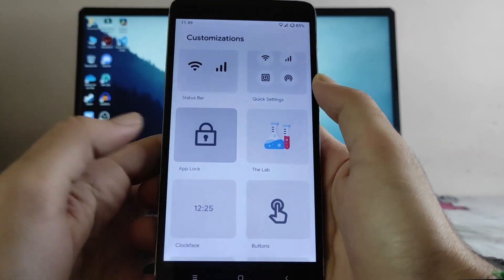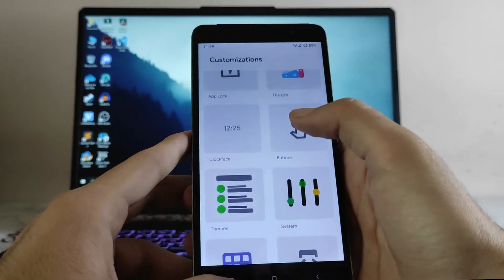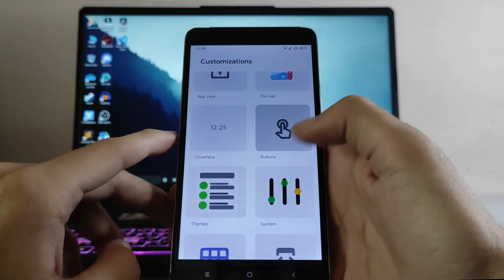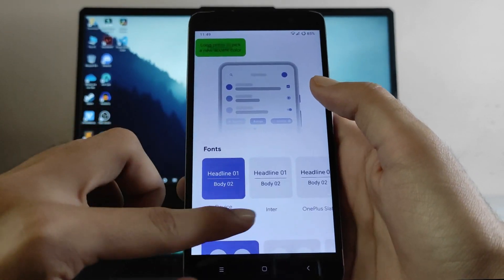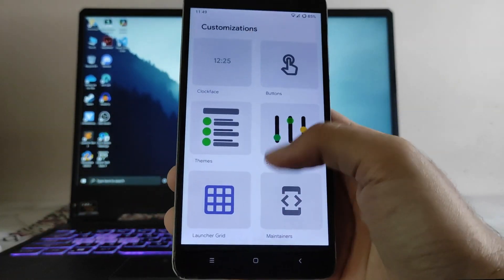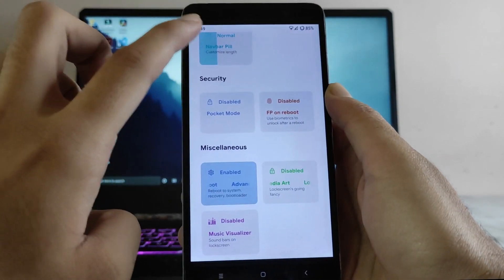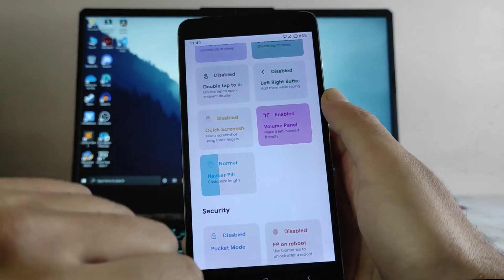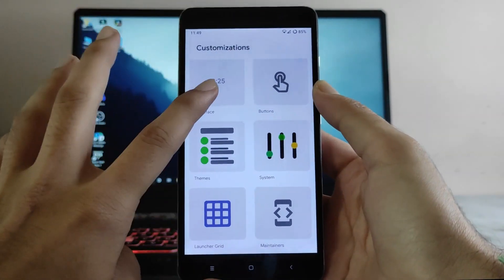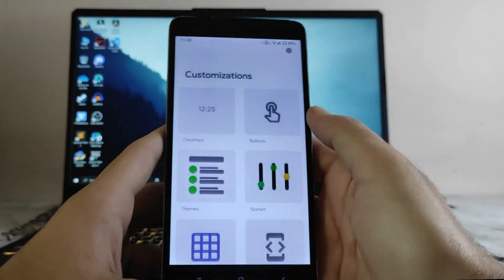Going back, these are all the quick settings customizations available. The UI on this ROM is just great. You get app lock, which is also working fine. These are all the clock faces available. Button customization, themes, font styles, icon pack, icon shapes, and accent color are all here. In the system options you can hold the power button for the torch, fingerprint on reboot, move the volume panel to the left, and double tap to open ambient display.